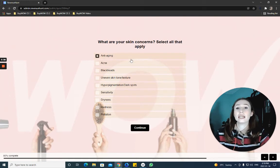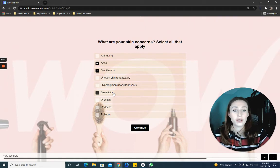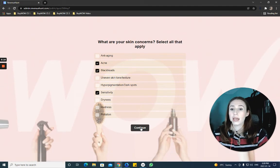What are your skin care concerns? Select all that apply. So mine is acne, blackheads, and sensitivity. I think that's all I'm going to select, but honestly you can select as many as you want — you can select all of them if they all apply to you. I'm going to stick with those three and click continue.